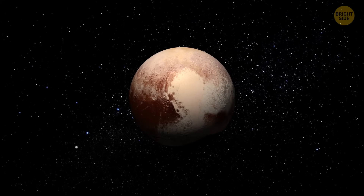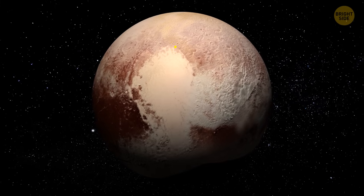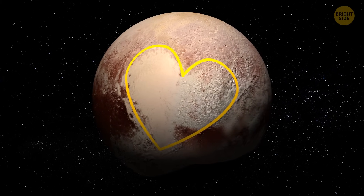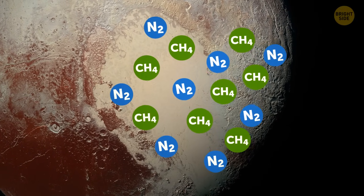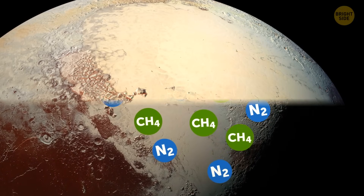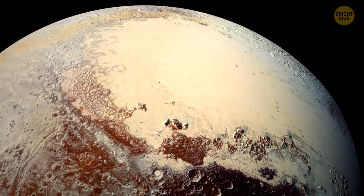Sometimes, all you need to do is follow your heart — and Pluto kinda took this literally. You see this white thing? It's the heart of Pluto, which is, in reality, a giant glacier made of methane and nitrogen. Because of its heart, the atmosphere of the dwarf planet is spinning backward.